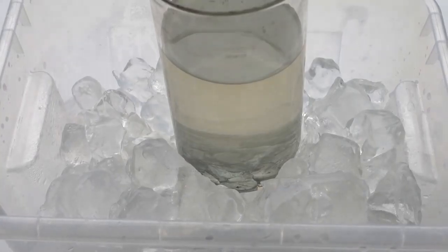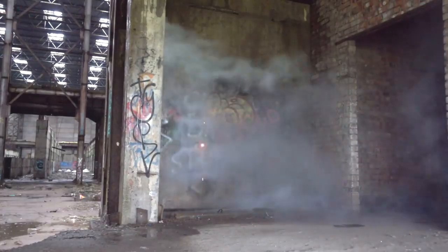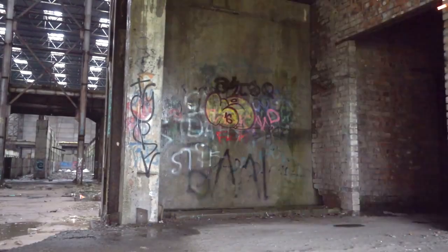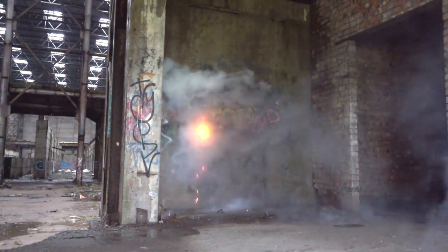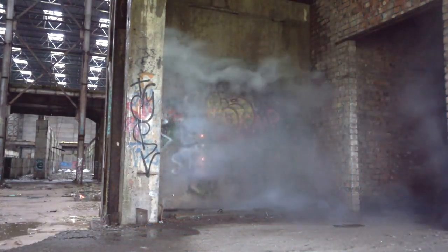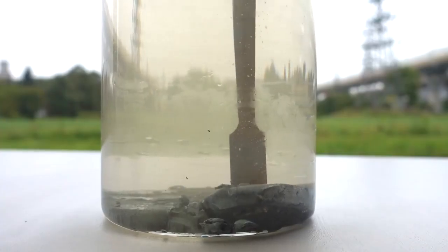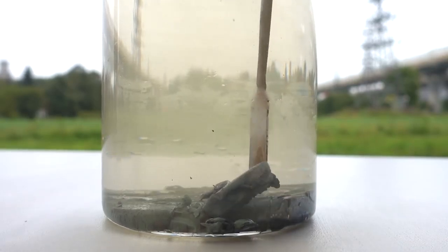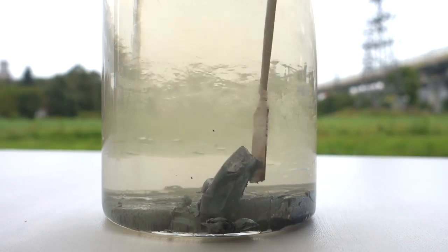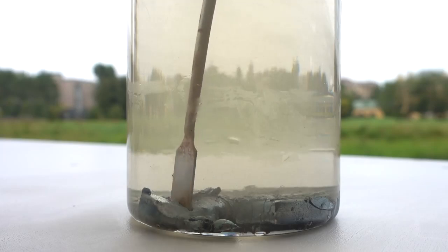We decided to destroy the vial with the remnants of liquid cesium by throwing it onto the wet wall. After solidifying, the cesium can be easily cut even with a spatula, as it is not just the most active but also the softest metal in the world.